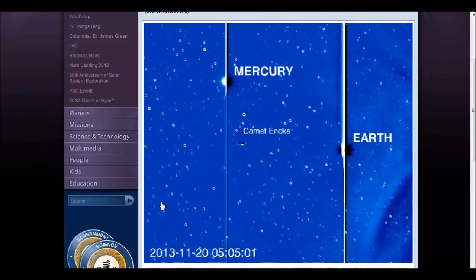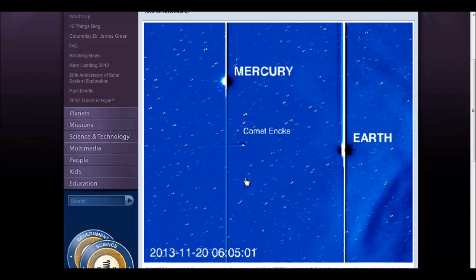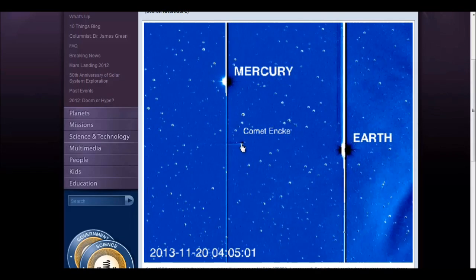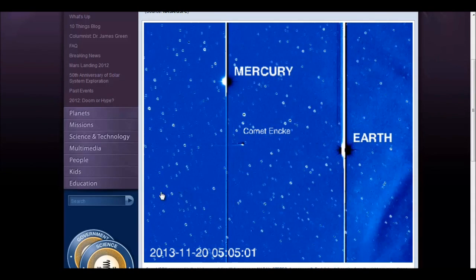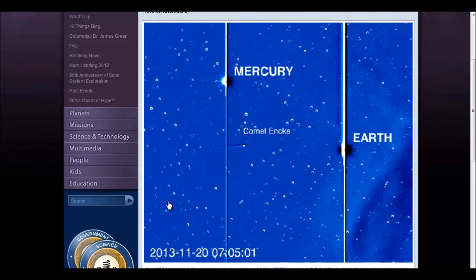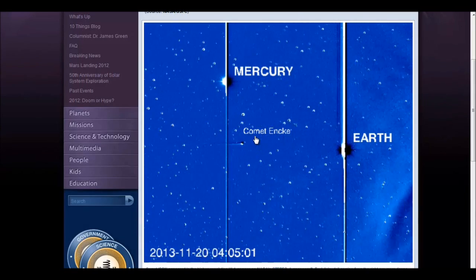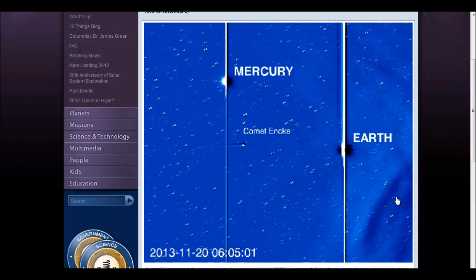ISON is much closer to STEREO-A. How do we know that? Because STEREO-A is not closer to the Sun than it is to Earth. Comet Encke makes its perihelion on the 21st of November, which was yesterday, meaning Encke went as close to the Sun as it was going to get on the 21st. Well, ISON is just now entering the frame, so ISON is obviously much closer to STEREO-A than Encke is. On the 21st, where this frame ends, Encke reaches its closest point to the Sun, and I'll show you that more in a little bit.